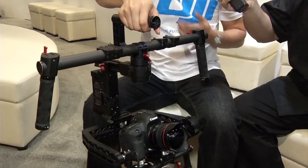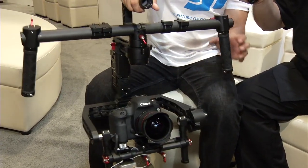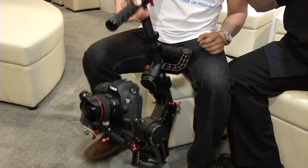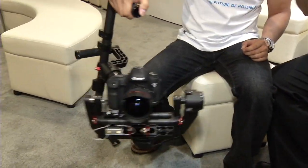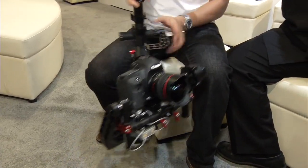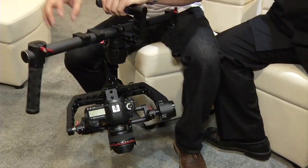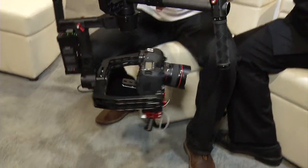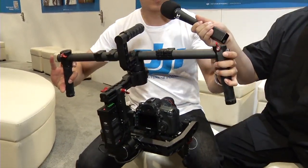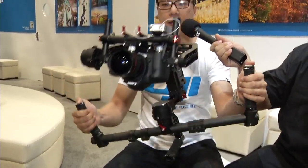Besides the standard under-slung control mode, we have another mode where you can bring it down close to your body so you don't have handles in the way as you walk through doorways. We also have a right-side-up mode — most times when you're under-slung you're shooting at chest or stomach level, but flip it upright and you're suddenly at eye level.